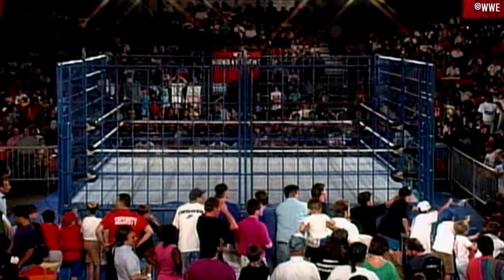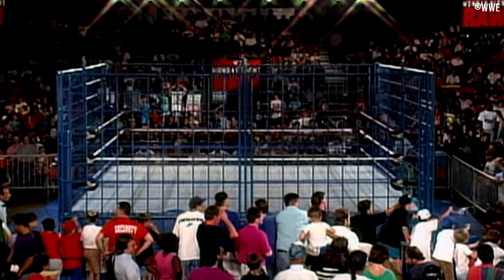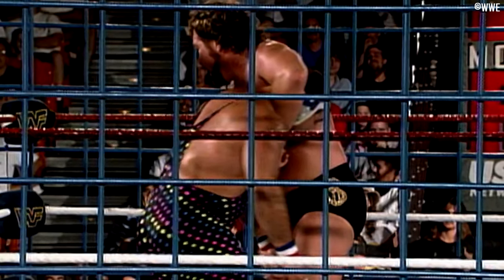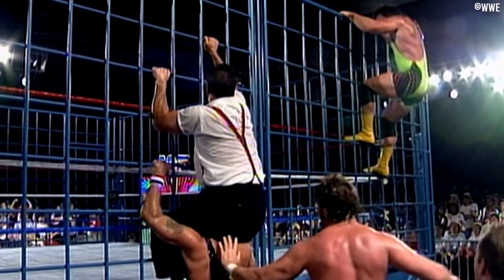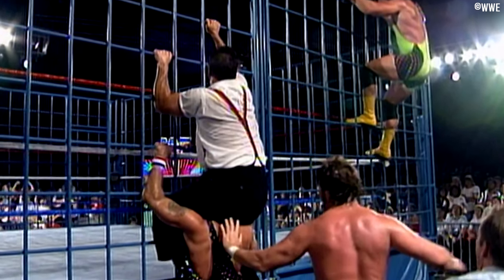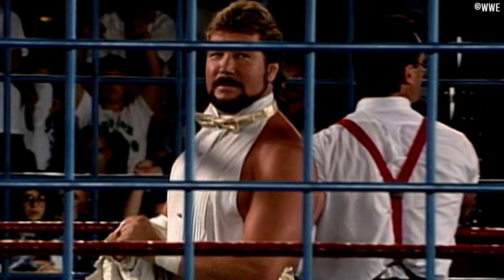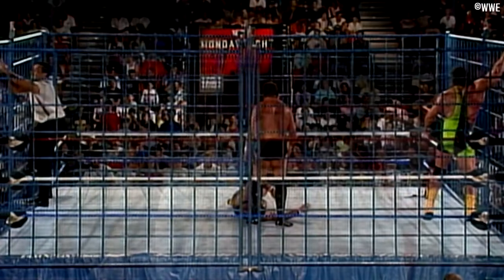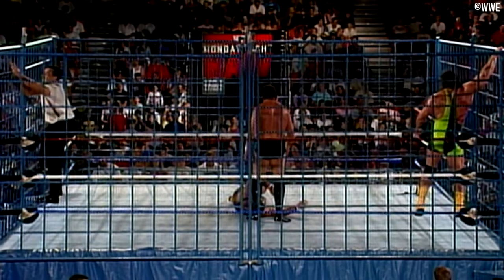At the SummerSlam Spectacular show — which is available on the WWE Network — the Steiner Brothers successfully defended their tag team titles inside the cage against Money Inc., a good match that could easily fly under the radar. In case you're wondering, the SummerSlam Spectacular was taped during the Monday Night Raw recordings, hence the Monday Night Raw banners around the arena.